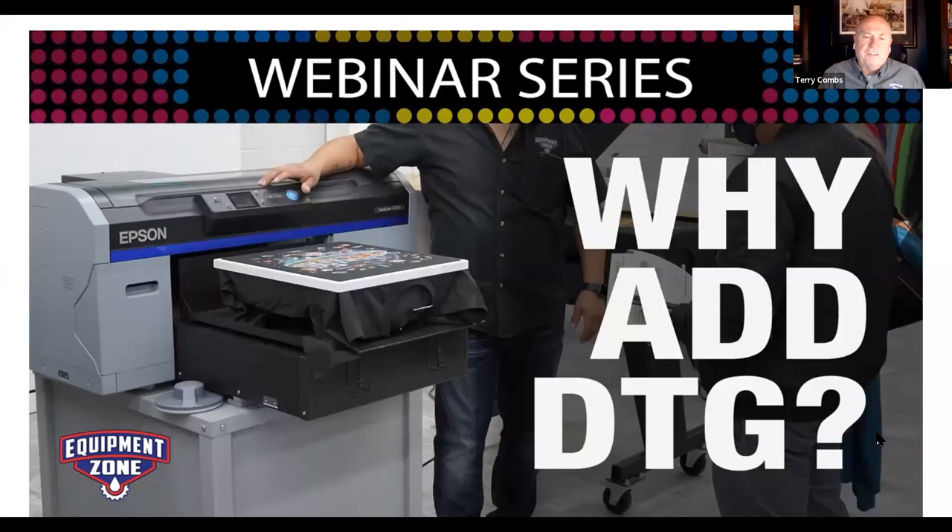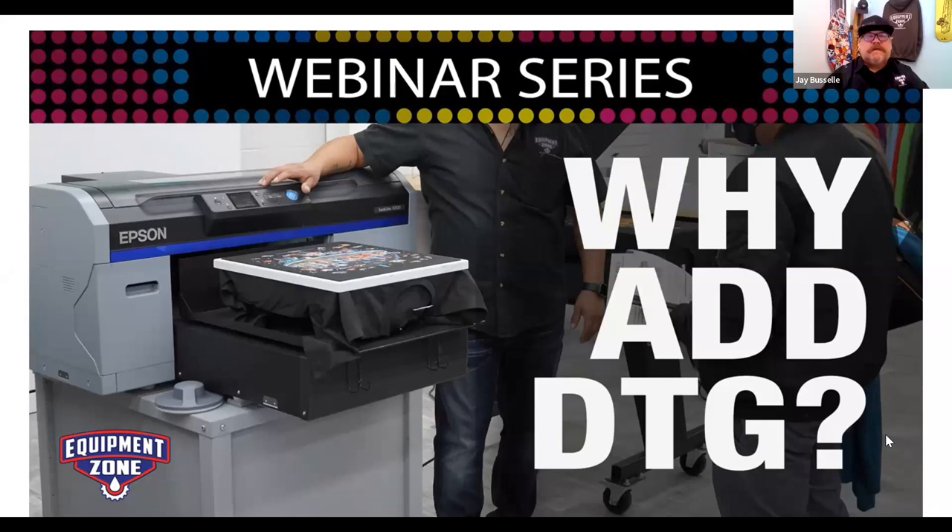It's easy as a screen printer or embroiderer to say 'doesn't fit our technology.' But without thinking about an alternative, you miss the chance to service your customer better. For Equipment Zone, as the leading nationwide Epson dealer, they're all in on DTG inkjet technology.